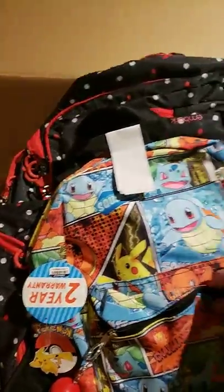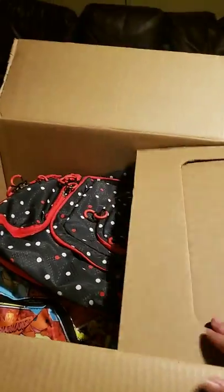So this is my first box from bulk.com and I'm happy about it. They're all name brand — not all of them, but it's still good. I have to open it again.